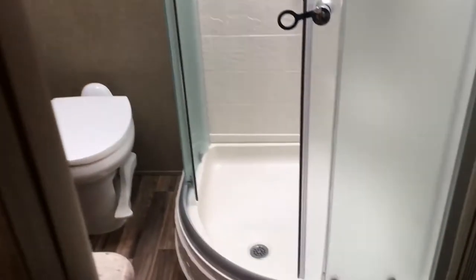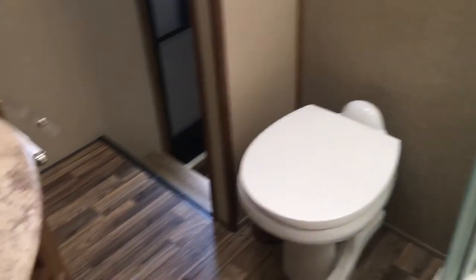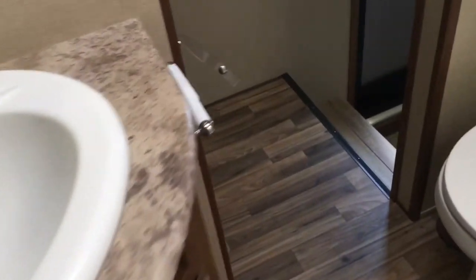There's a doorway here that slides to close off the bedroom if you wanted to do that, and a TV hookup in here as well. Going into the bathroom, there's a big corner shower with a glass shower door and skylight. A foot-flush toilet in that corner, a sink with storage below, and a medicine cabinet with a mirror above. You can walk back out this way into the hallway. Notice vinyl floor throughout most of the unit.